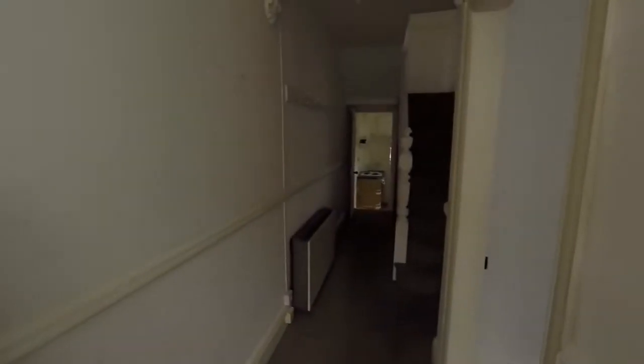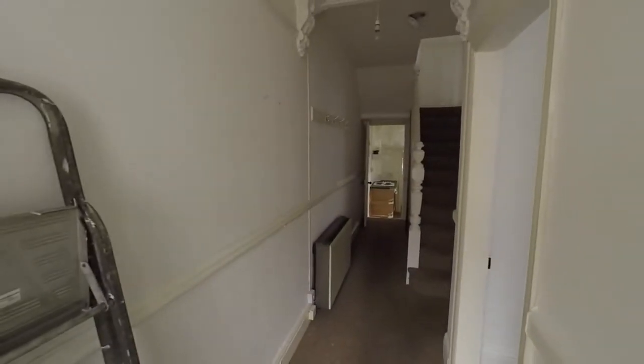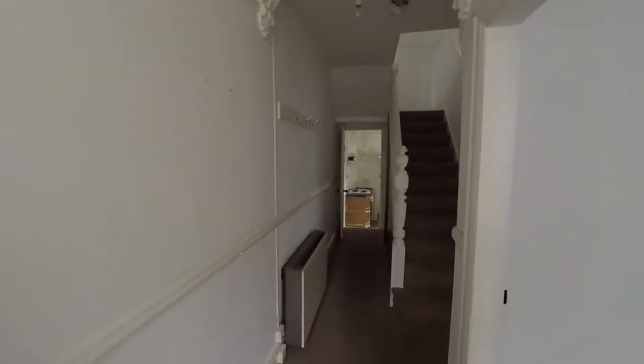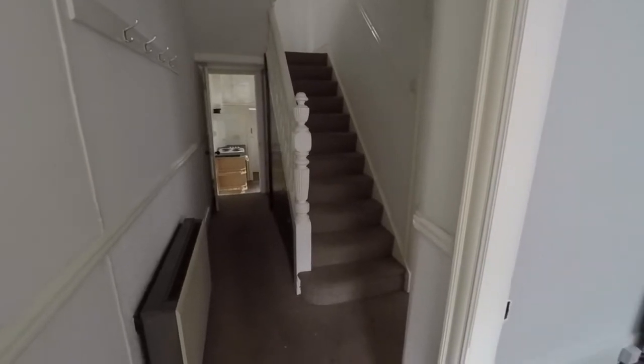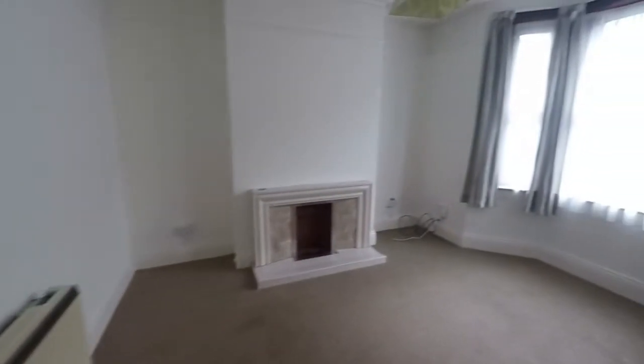We enter the property now through the front door into this entrance hallway area. We have the stairs to the first floor in front of us, and off to our right here we have the living room.